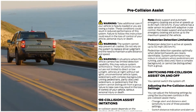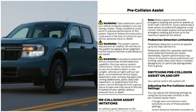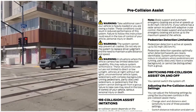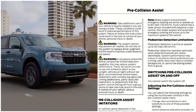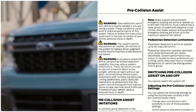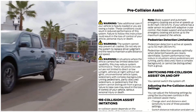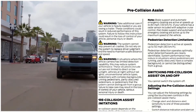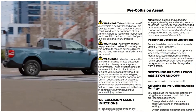The system cannot help prevent all crashes — do not rely on it to replace your driver judgment or the need to maintain a safe distance and speed. In situations where the vehicle cameras have limited detection capability, system performance may be reduced. These situations include, but are not limited to: direct or low sunlight, vehicles at night without taillights, unconventional vehicle types, pedestrians with complex backgrounds, running pedestrians, partly obscured pedestrians, and pedestrians the system cannot distinguish from a group.